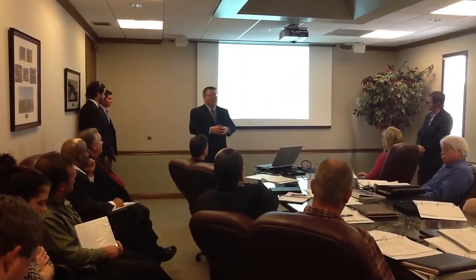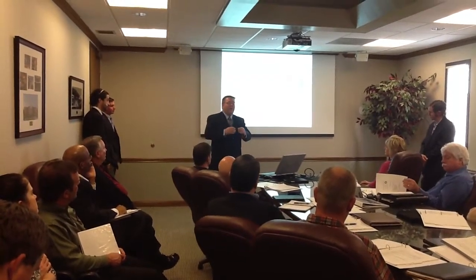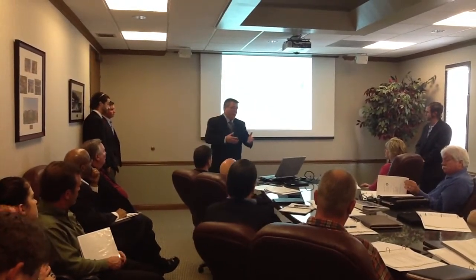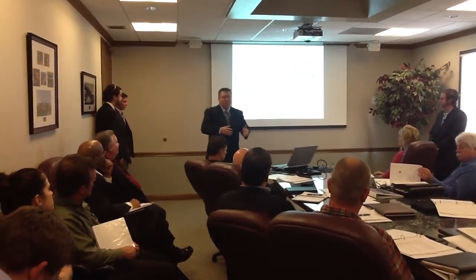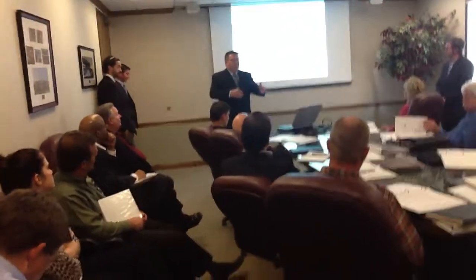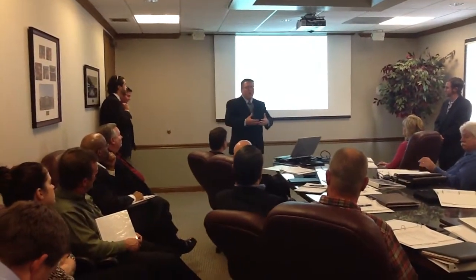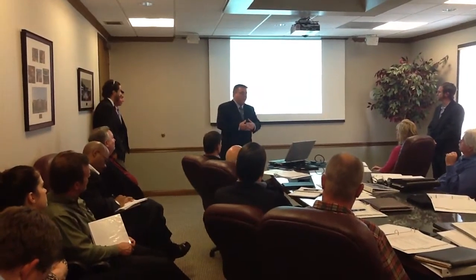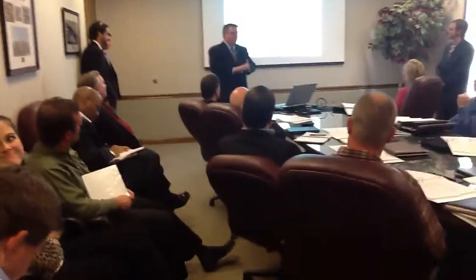We're also going to have giveaways and drawings. This is going to be really important because it's going to encourage subcontractors to perform safely. Things we'll give away include power tools, ladders, hard hats, and safety vests — items that make them feel we're noticing their safe behavior. For job site layout and logistics, our biggest concern is you, the owner, and making sure there are undisturbed school operations.